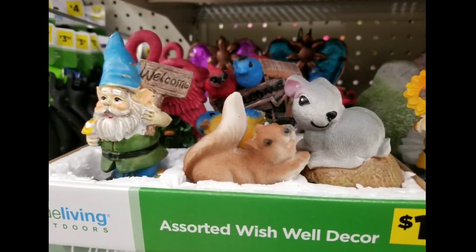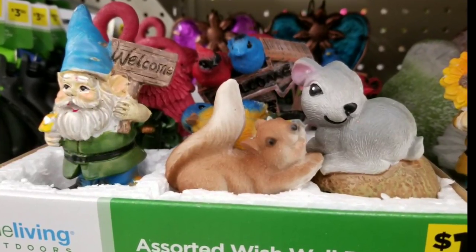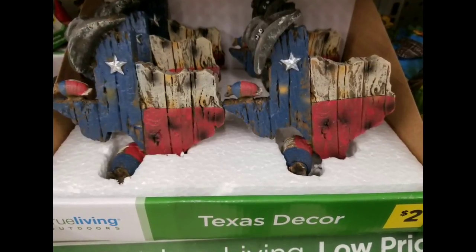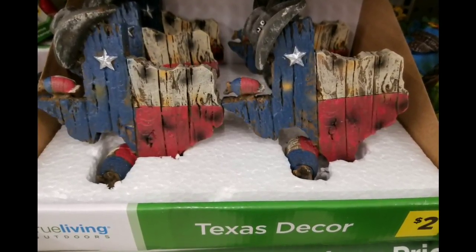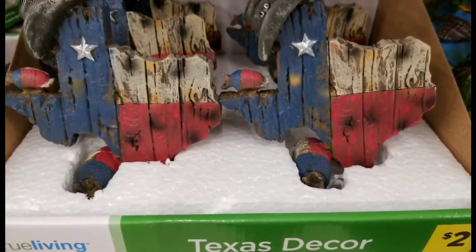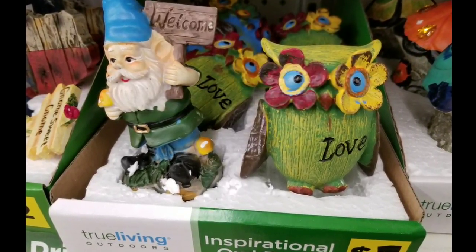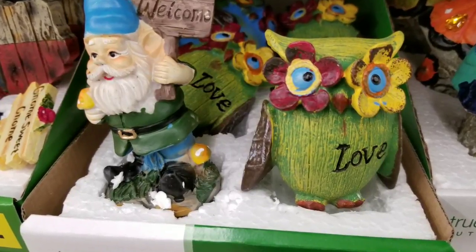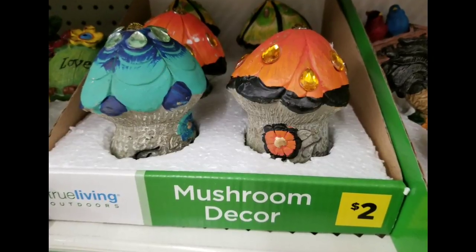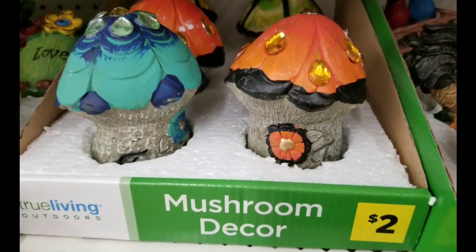They had these cute little assorted wish-well decor — little gnomes and little chipmunks, a dollar. Little squirrel too — super cute. Texas decor for $2, which is weird to see in Connecticut, but I guess it must be part of a motif. Inspirational owl decor for a dollar — I love how the eyes are two different colors, that's kind of cool. And they had little mushroom decor, which I had not seen at Dollar General before. These were $2. I think those are kind of cool.